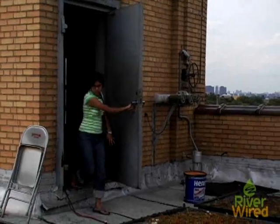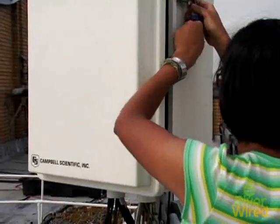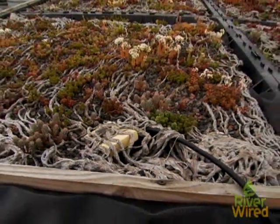The purpose of this research station is to quantify the value of the benefits of green roofs. One big thing that we measure is stormwater runoff, which is looking at how having plants on the ground controls the amount of water that flows through it.